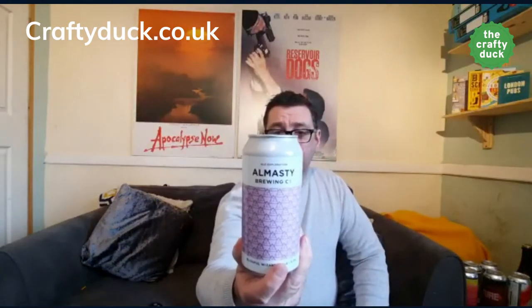The next one is from Almasty — Blissful Wizard Pale Ale, featuring a prominent herbal lemon aroma. A taste of Blissful Wizard with heaps of Simcoe, Amarillo, Mosaic, Citra, and Ouse. So that's going to be dank and tropical — full of flavours.